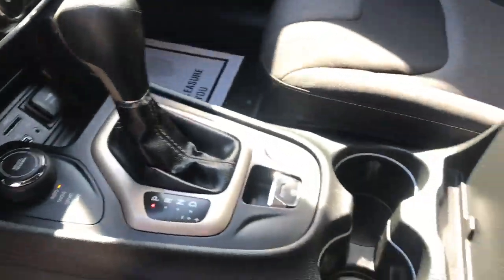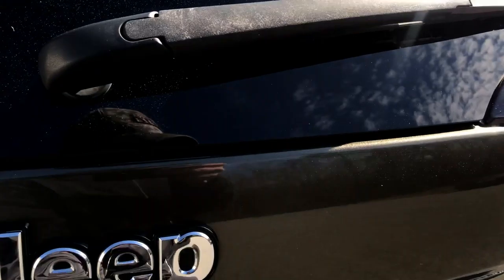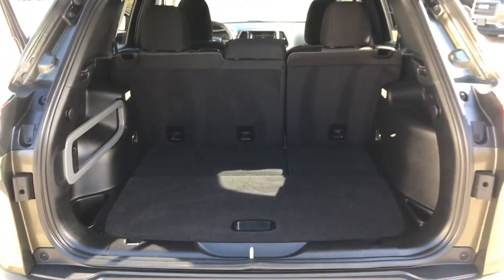Also got a terrain selector here — so auto, snow, sport, mud, and sand. Shifter and cup holders. Very good shape.